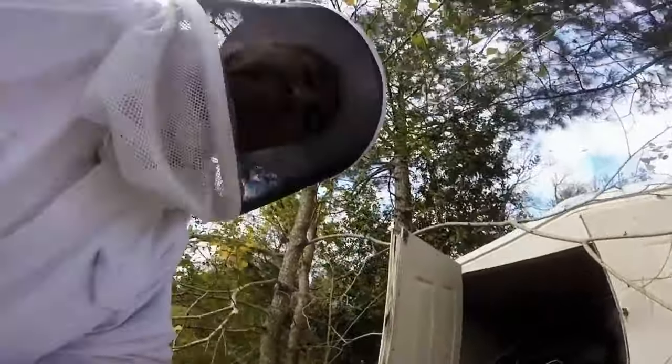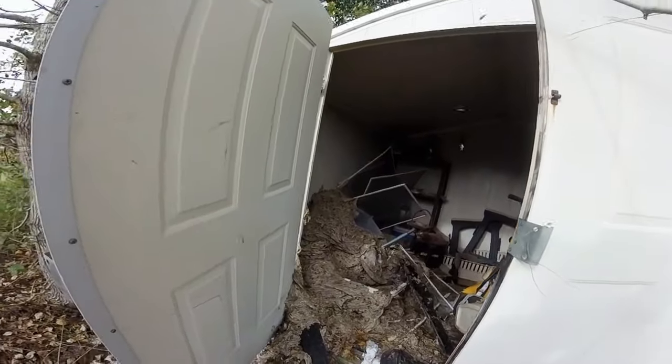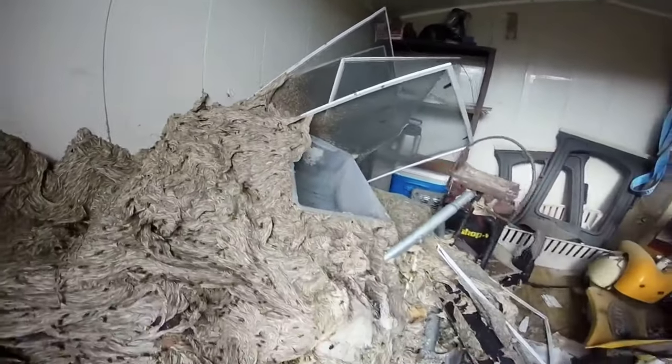Jude Varey, a seasoned beekeeper and bug exterminator, boasts more than a decade of experience in the field. He discovered a gigantic wasp nest, unlike any he had previously encountered, in a shed located in Patterson, Louisiana. Verrett's GoPro footage showcases the enormity of the nest, consisting of countless layers enveloping storage boxes and garden tools.